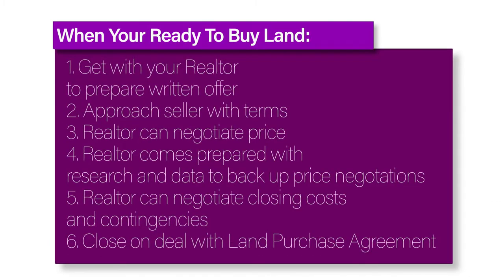Making an offer on land isn't that different than making an offer on a home. When you're ready to purchase a piece of land, you'll need to get with your realtor to make a written offer. You'll approach the seller with the terms you're willing to abide by along with all of the details related to the transaction, such as the due diligence period where you'll have the land surveyed, get your title work, get your perc test, etc. After you make your initial offer, don't forget that if you get a good realtor, they can negotiate the land price down.